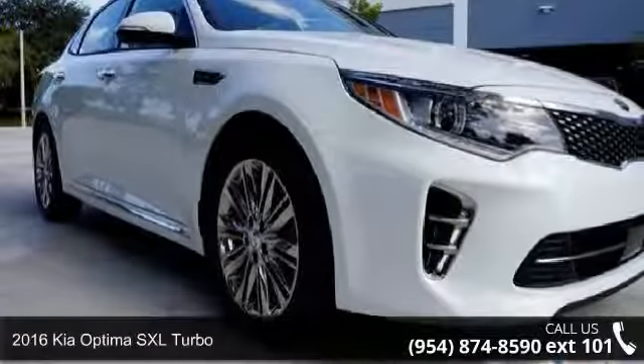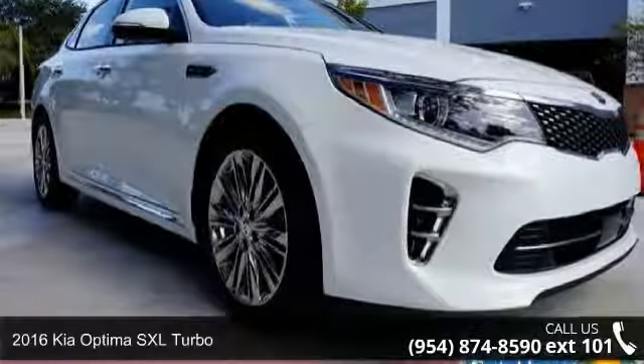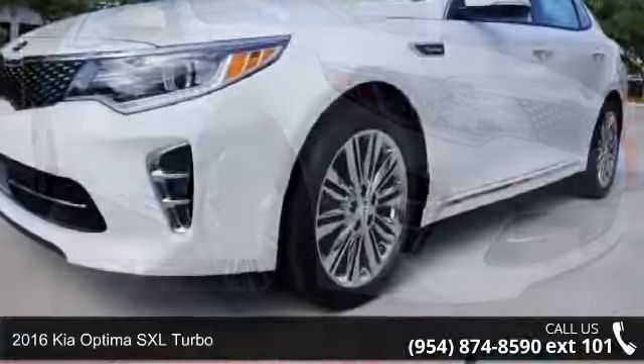Presenting the 2016 Kia Optima. This may be the set of wheels you've been looking for.